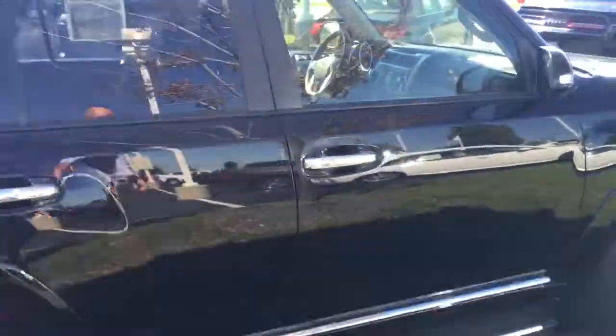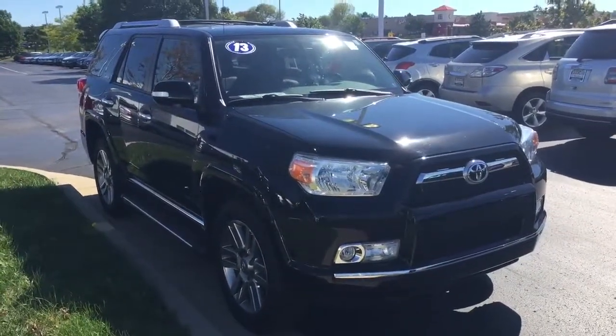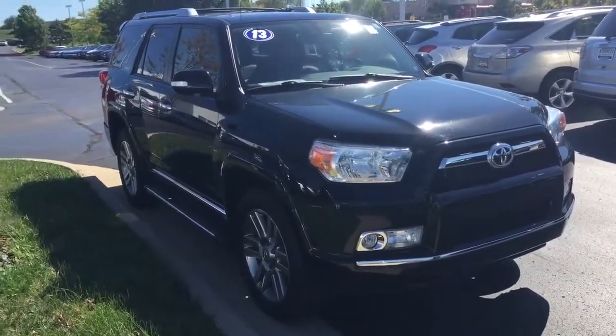I'd be happy to show you this truck or arrange a test drive for you and answer any questions that you might have. You can reach me at 414-525-1100. Again, my name is Nick.